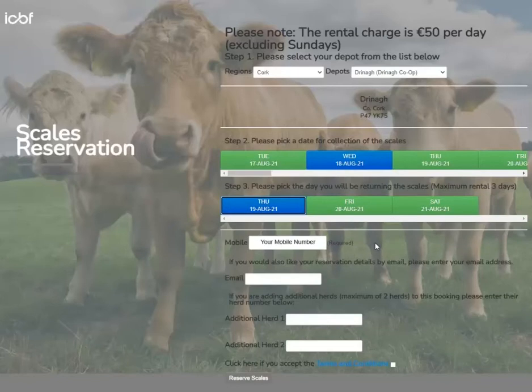Enter a mobile number — a mobile number is required for the booking. If you would like your reservation details by email, enter your email address here.